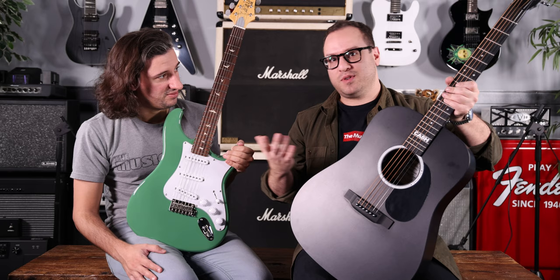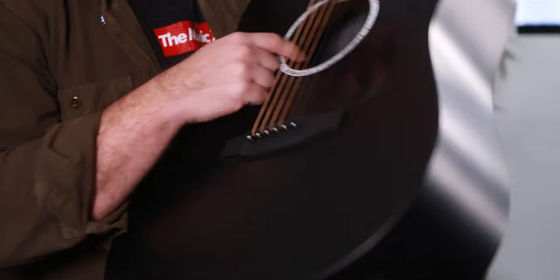Whether you're a Johnny Cash fan or not — who isn't a Johnny Cash fan? If you don't have this guitar, you're missing out. It's got the Fishman MXT in there, volume and tone, plug right in.